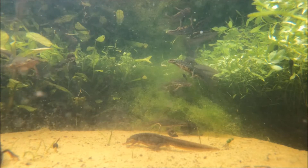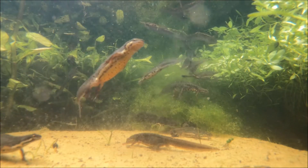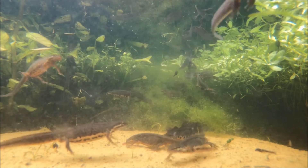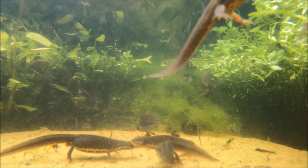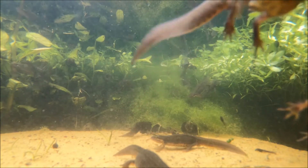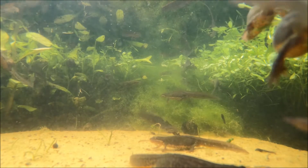Smooth newts are the species of newt that you're most likely to find in a garden pond in the UK. They are greyish brown and have an orange belly. They're covered in black spots, including on their throat, which helps you tell them apart from the similar palmate newt. These spots are larger on males than on females. During the summer breeding season, the males also have a smooth crest running the full length of their body and tail.